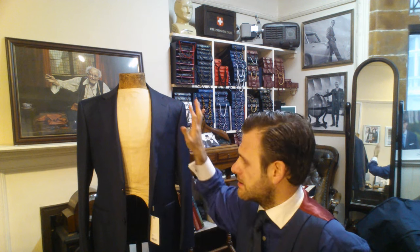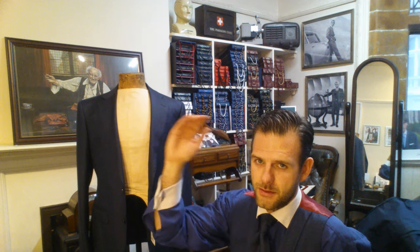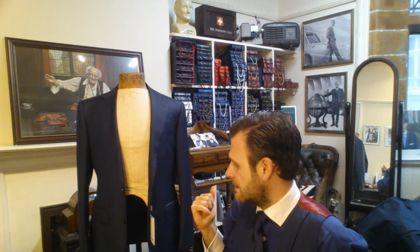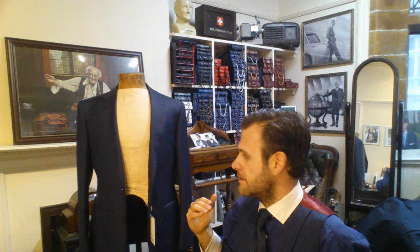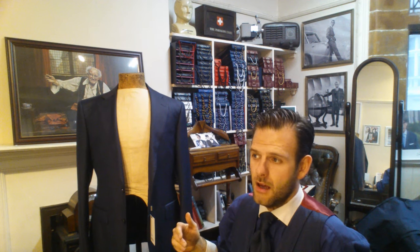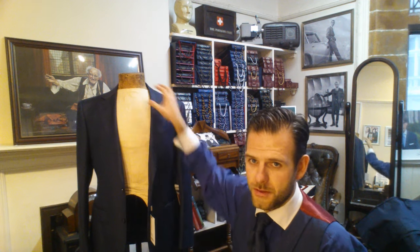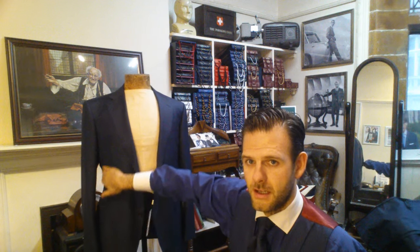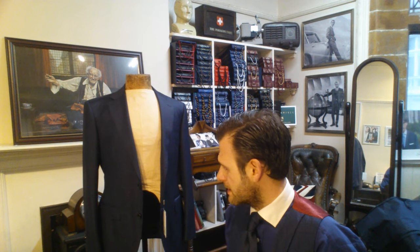They do an entry-level suit which is this one, a medium-range one which I think is slightly finer fabric, and they do the top end. This one I'm talking about specifically today is just the off-the-rack one. It's a 38 regular — the gentleman bought it on the internet. It's a slim frame so it's a good fitment, but he just wanted it a little bit more fitted, so as you can see there it's just coming in a bit more on the sides to make it a little bit more tailor-made.